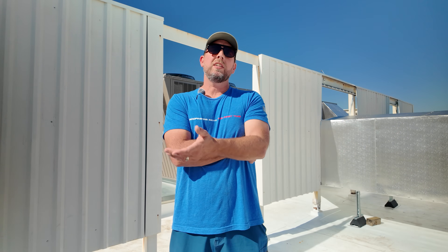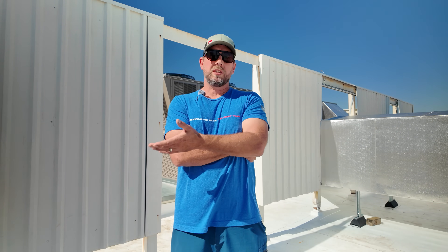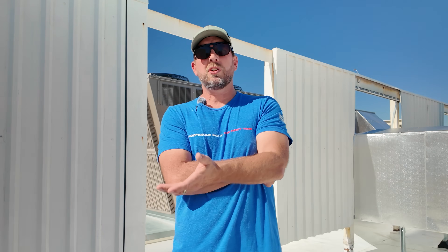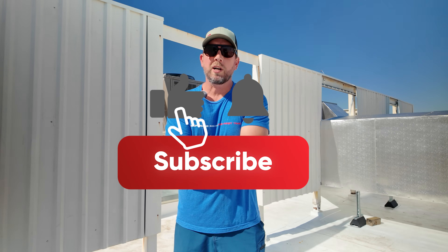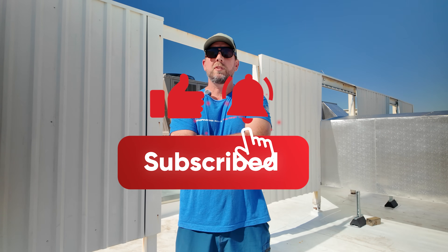In conclusion, HVAC screening is more than just a cosmetic upgrade — it's a smart investment for your business. It improves appearance, reduces noise, protects your equipment, and keeps your property compliant. If you're thinking about adding HVAC screens or just want your existing setup inspected, give us a call or visit our website. You can fill out a quick contact form and our team will reach out and help you get started. Please like and subscribe and leave some comments for us. Thank you very much for watching.